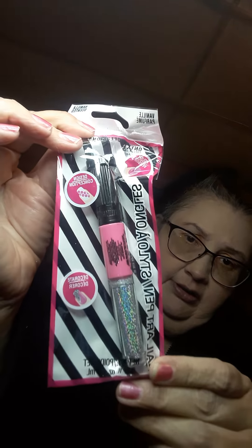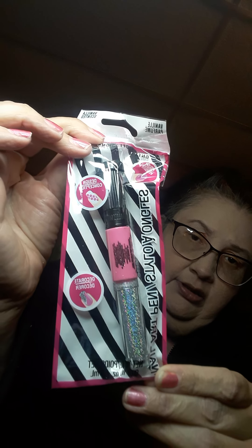And then I got some nail art. It's pink and it's vanilla scented. It's pink with little — I guess it's like glitter.